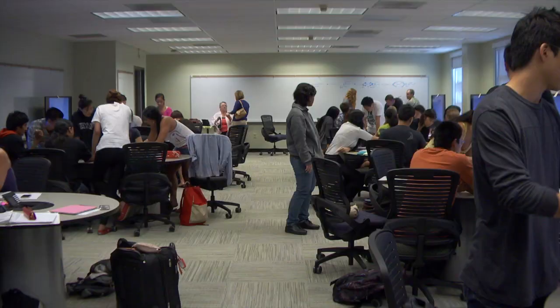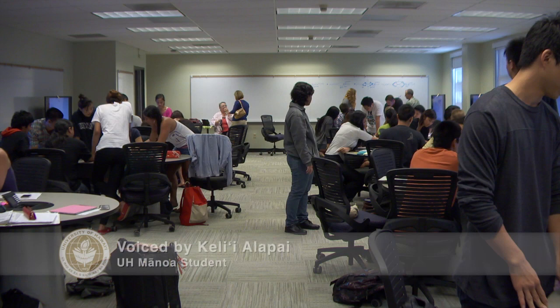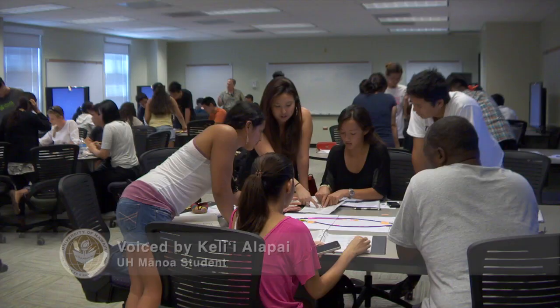Mānoa administrators were already looking into new teaching concepts and classroom designs when Robineau approached them. With Steve's vision and passion and support from the vice chancellor and several vice chancellors as well as the chancellor, we built this space in less than an academic year, which was really quite remarkable. Room 101 in Webster Hall is that space.